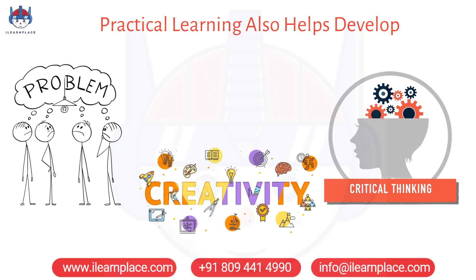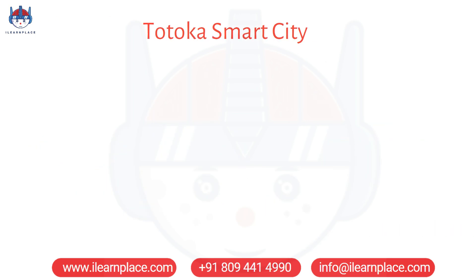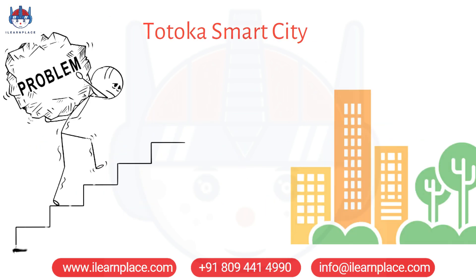In Takshaq Battlefield, you must develop strategies to defeat your opponents, while in Totoka Smart City, you must solve complex problems related to urban planning and sustainability.